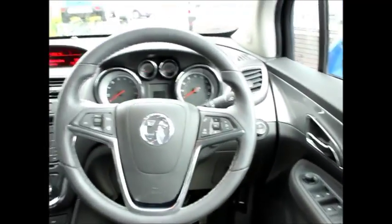Now going inside, we have electric windows all around. It's a proper five-seater including proper seat belts and isofix points if you have children, so no need to worry at all.